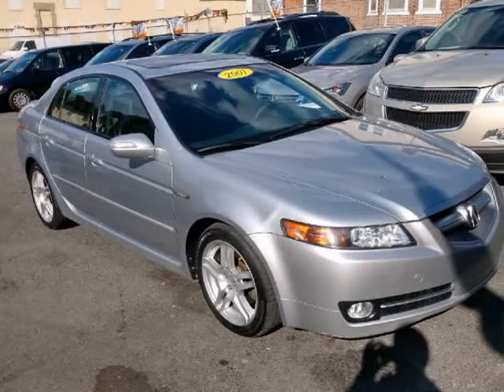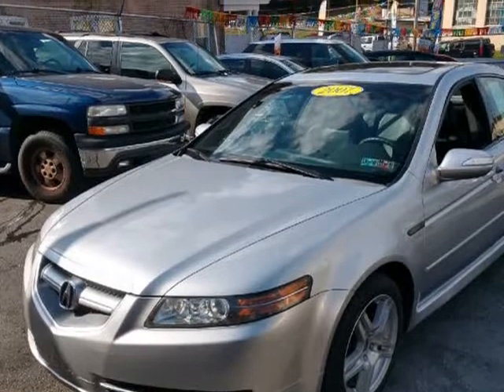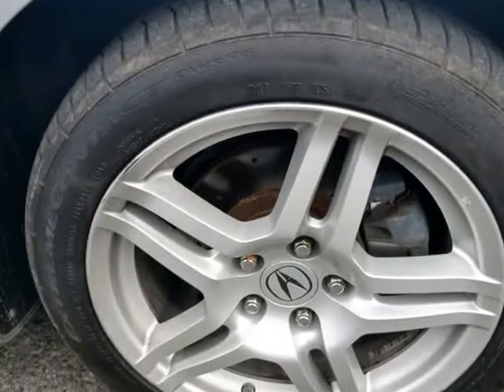This 2007 Acura TL is brought to you by Reliable Auto Consultants Inc. New PA inspections and emissions, fully loaded, clean title and runs great.